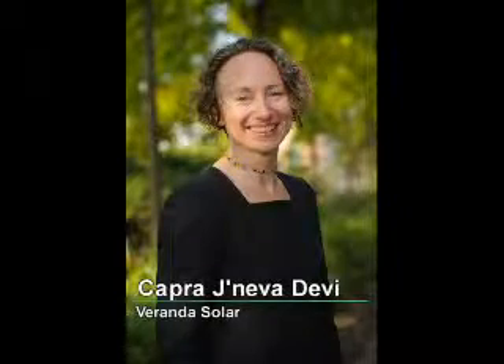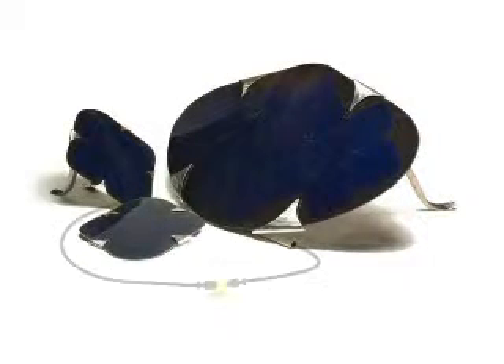I'm excited to present to you today about the work of Veranda Solar. You may be asking yourself, why is she showing us pictures of jewelry? These are actually solar panels that you're seeing.